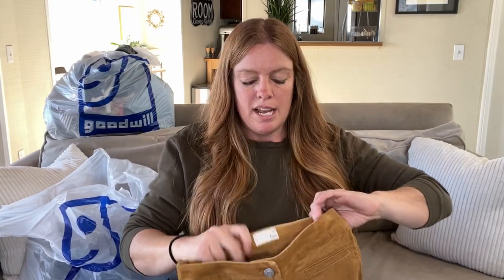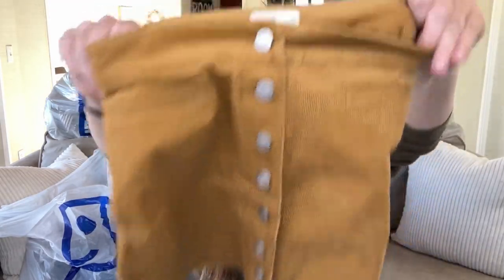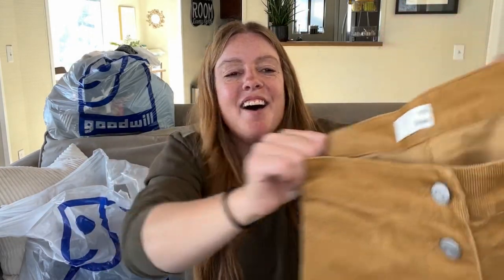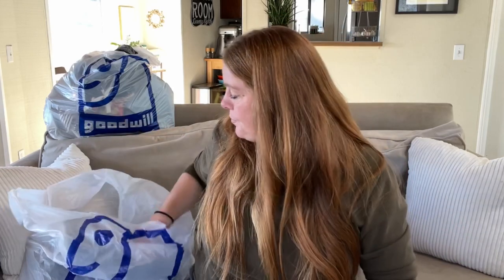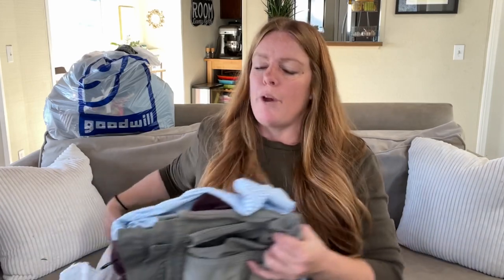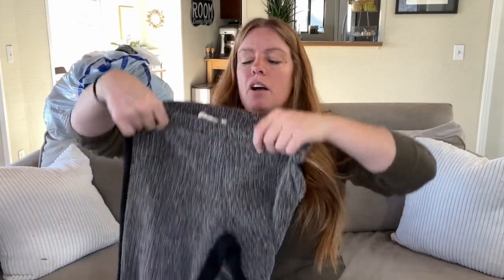This is Wilfred Free — a little corduroy skirt. Wilfred is an Aritzia brand and I like selling it these days, though it usually doesn't sell for too much for me. It's a pretty tiny size 2 so I'll probably get $18 to $20 for that. I feel like Aritzia is a little bit more expensive than Madewell — that's how I would price it.